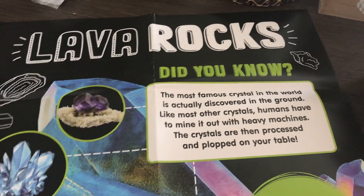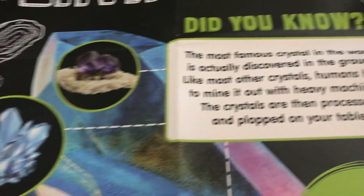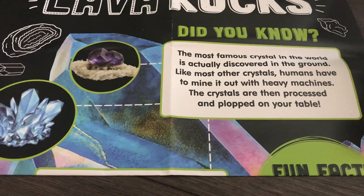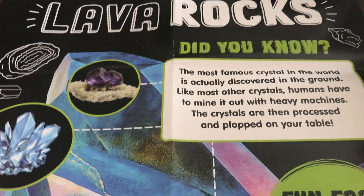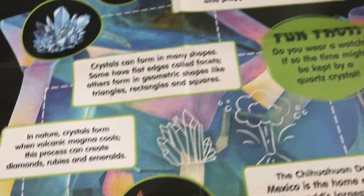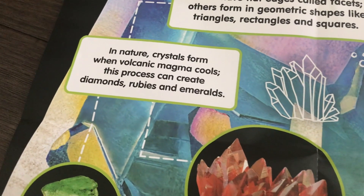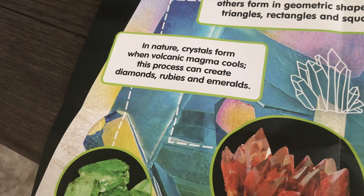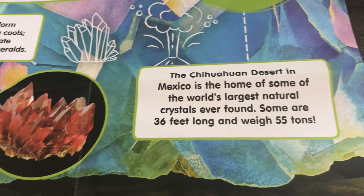So it says the most famous crystal in the world is actually discovered in the ground. Humans have to mine it out with heavy machines. The crystals are then processed and plopped on your table. Plopped on our table! So these are just a bunch of facts. Listen to how crystals are formed — they are formed when volcanic magma cools, and it can create diamonds, rubies, and emeralds. Look at all this, you guys! I got used a cup, mommy.